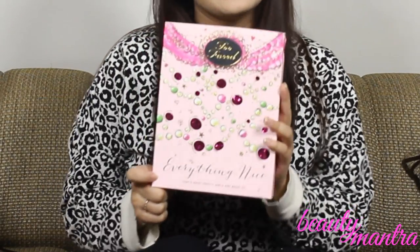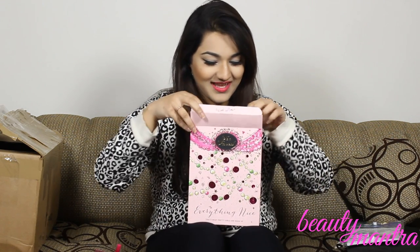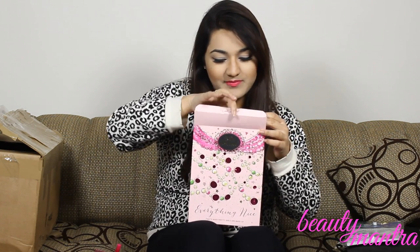Next up is the Too Faced Everything Nice palette. You guys know how famous Too Faced is for their packaging. I also got another deluxe size Too Faced Better Than Sex Mascara — this is their double Better Than Sex. And it comes with this cute little glitter pouch that says Too Faced.